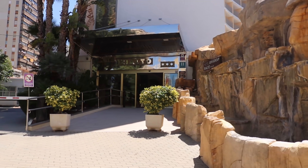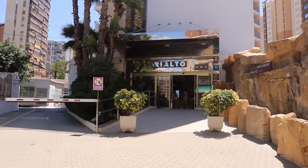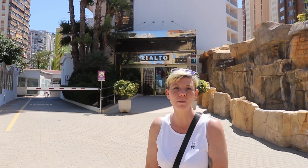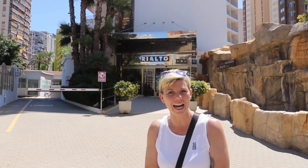Continuing along the Avenida, there's another major hotel here. This one's part of a Servigroup chain — it's the Rialto, and it's a three star.